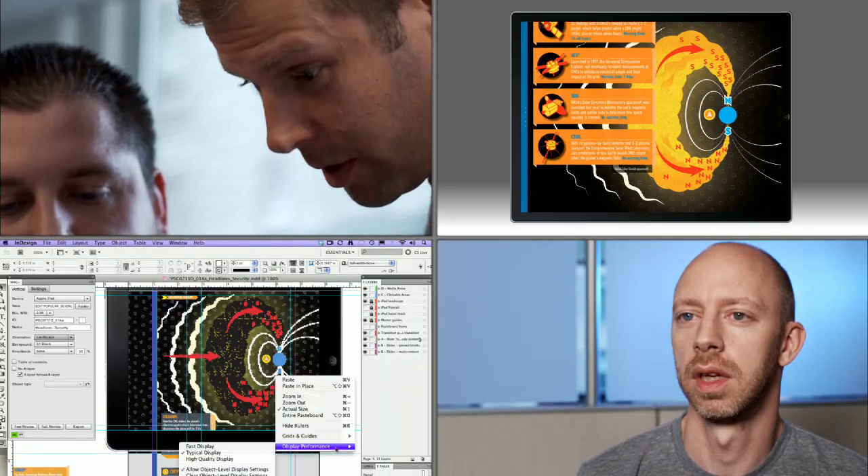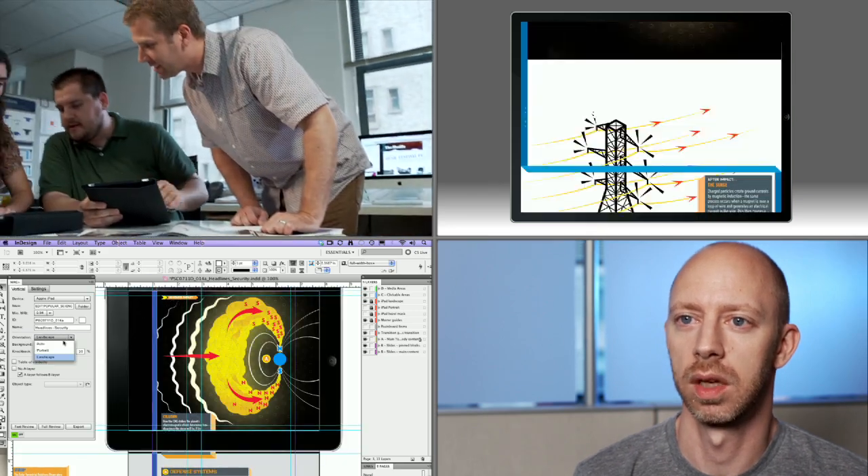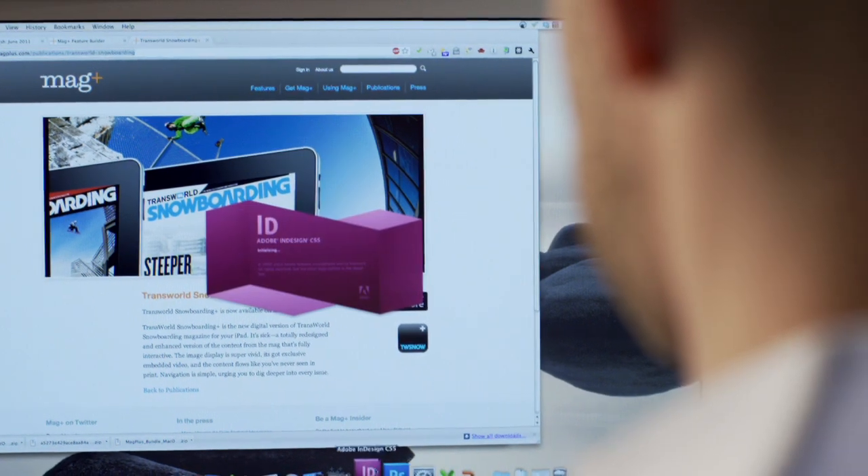The people who should be designing these pages are not the tech guys, and there shouldn't be a tech step in between. It should be the same people who know how to tell stories using pictures and words. You design in your natural space in InDesign, a program I'm naturally familiar with as a print designer.